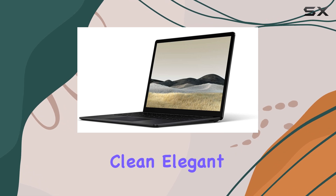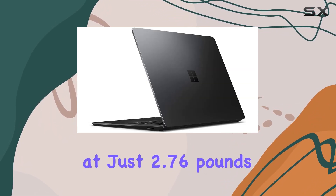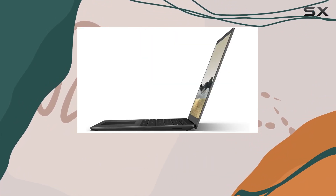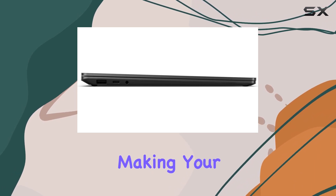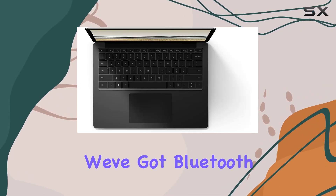Now let's talk design — it's clean, elegant, and incredibly thin and light at just 2.76 pounds, perfect for those on the go. The Intel HD Graphics 620 delivers crisp visuals, making your viewing experience top-notch.